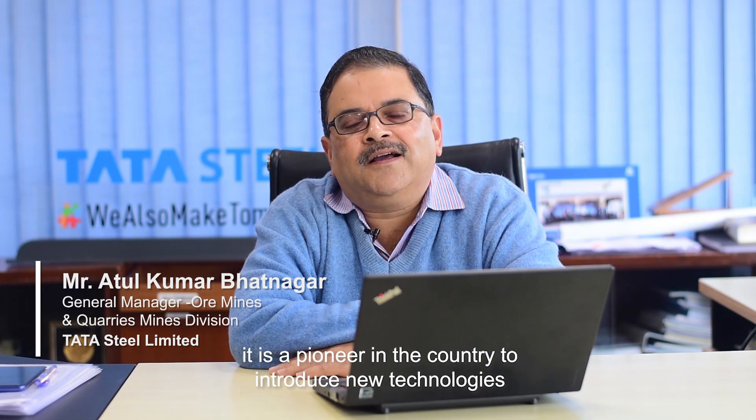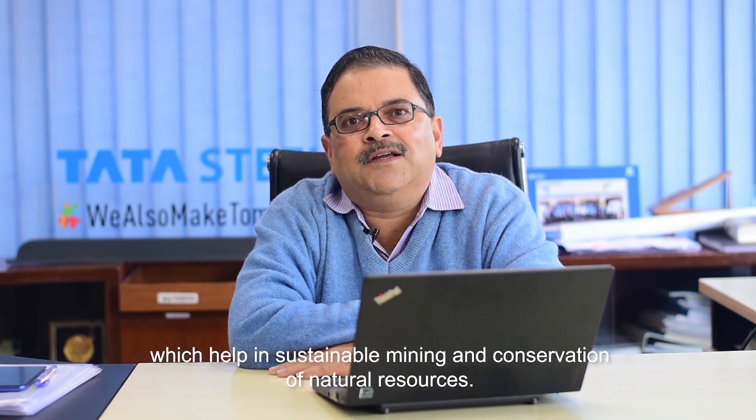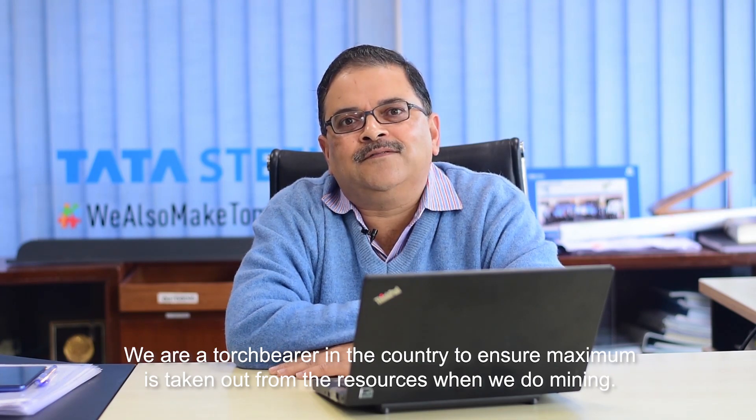Tata Steel is a pioneer in the country to introduce new technologies which help in sustainable mining and conservation of natural resources. We are a torchbearer in the country to ensure maximum is taken out from the resources when we do mining.